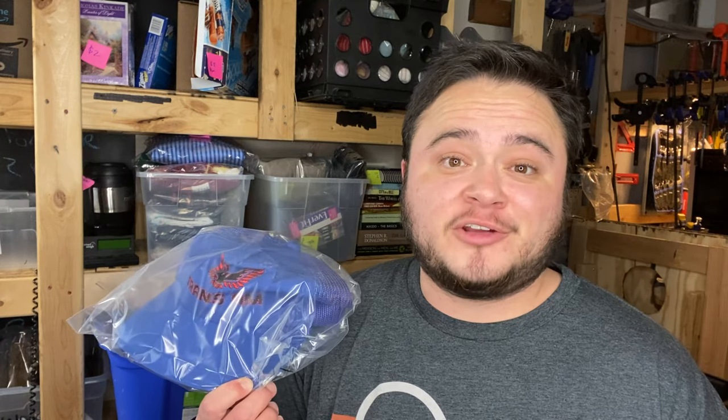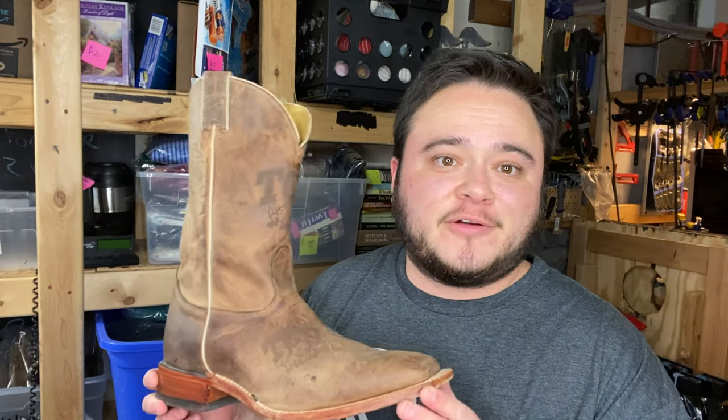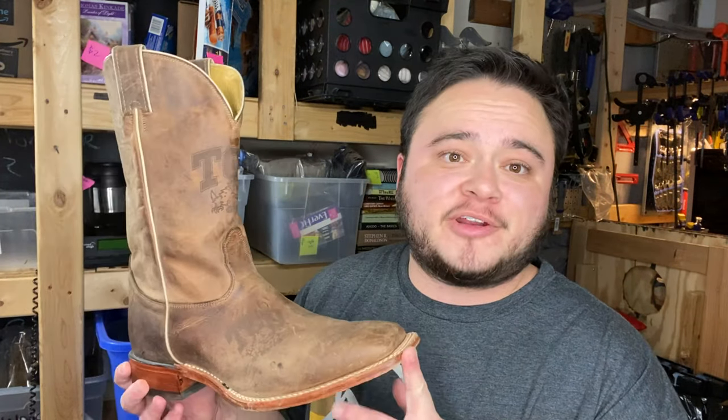This is a vintage hat from my hat lot last weekend. I paid $2.50 for this vintage Pontiac Trans Am hat and it sold for $20 plus shipping — best sale of the day so far.